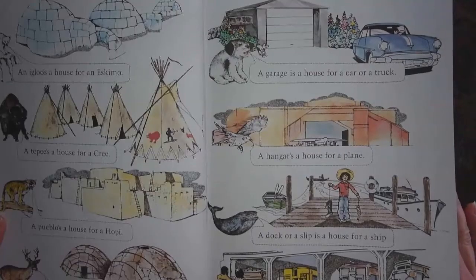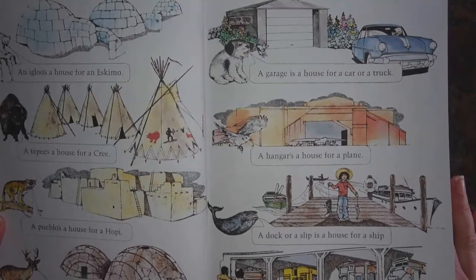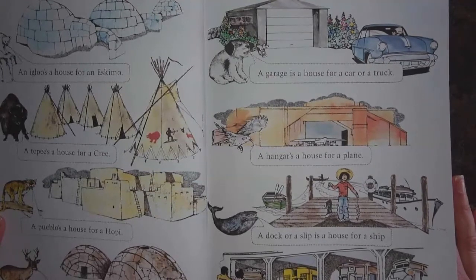When the author tells about houses for living things, it fits with what we already know. As the story goes on, she asks us to think about houses for non-living things. And because they're things that move, it's easy to make the connection — like a garage is a house for a car. A garage is a house for a car or a truck. A hangar's a house for a plane. A dock or a slip is a house for a ship. And a terminal's a house for a train.